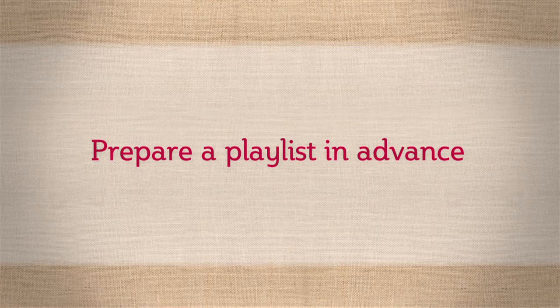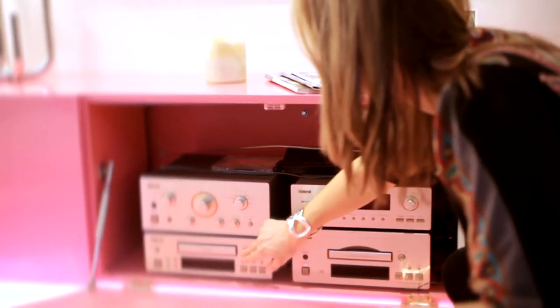And don't forget the music. Set it at just the right level for background music — nothing too heavy. It's great fun compiling your own playlist beforehand so you don't have to play DJ all night.